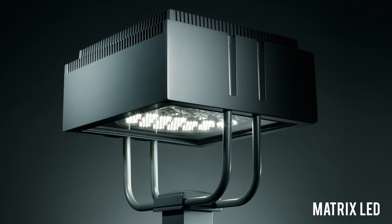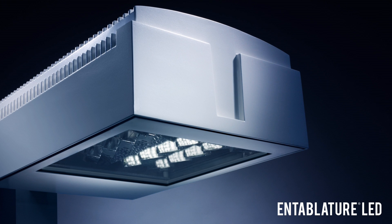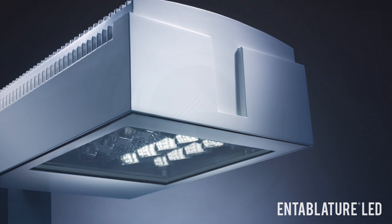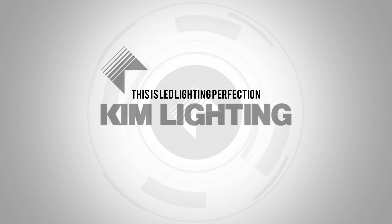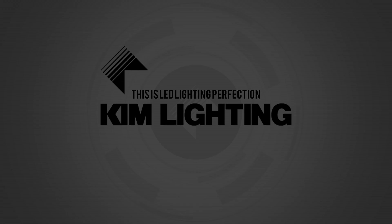Before you is the breadth of luminaires with micro-emitter LED technology for any and all of your projects — and projects you never knew existed until now. This is LED lighting perfection. This is Kim Lighting.